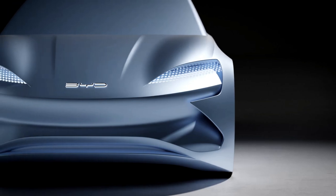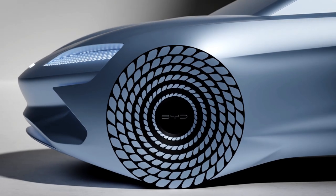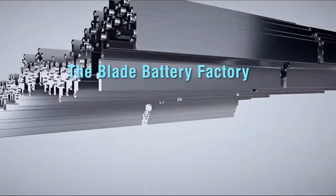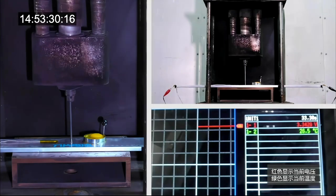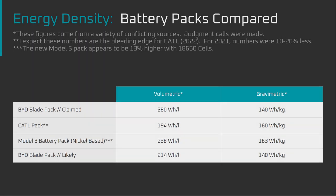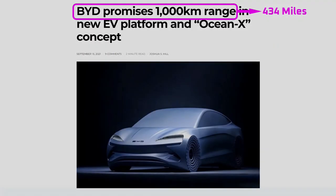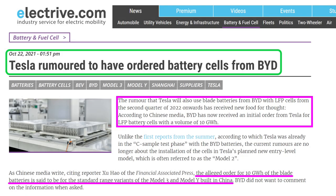Welcome back everyone, I'm Jordan Giesige, and this is The Limiting Factor. This is the fourth video of the LFP Battery Series, and today we'll be taking a closer look at the BYD Blade Battery. We'll cover why Blade Batteries are so safe, cell and pack level energy densities, how BYD turned a prismatic cell into a structural member within the vehicle, BYD's claims of 1000km of range, pack level cost, and what the Blade Battery means for Tesla.